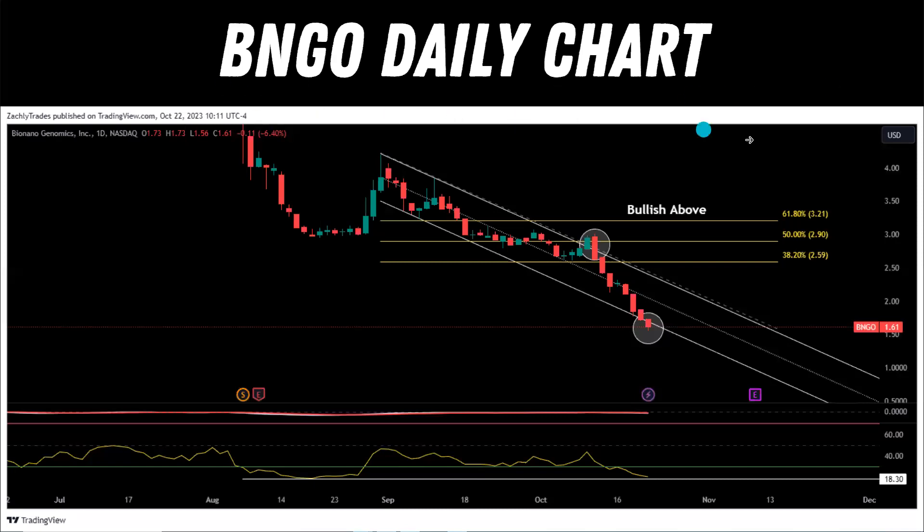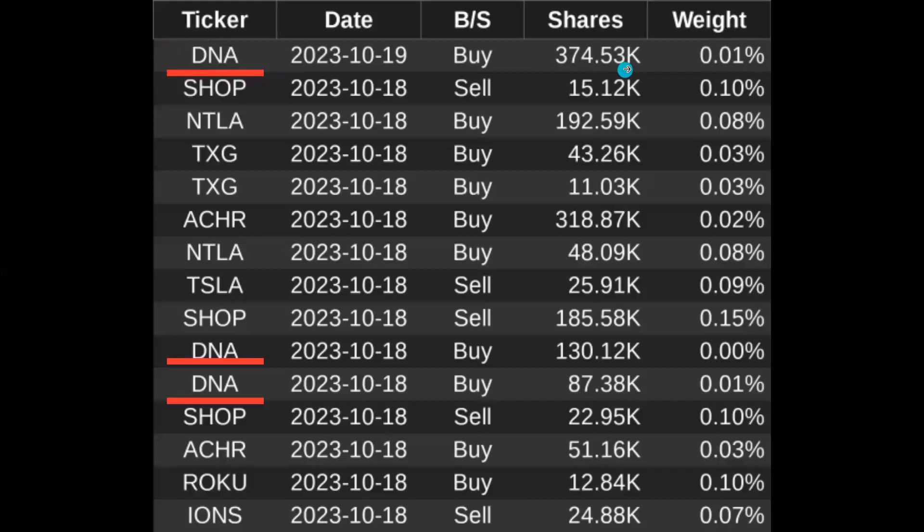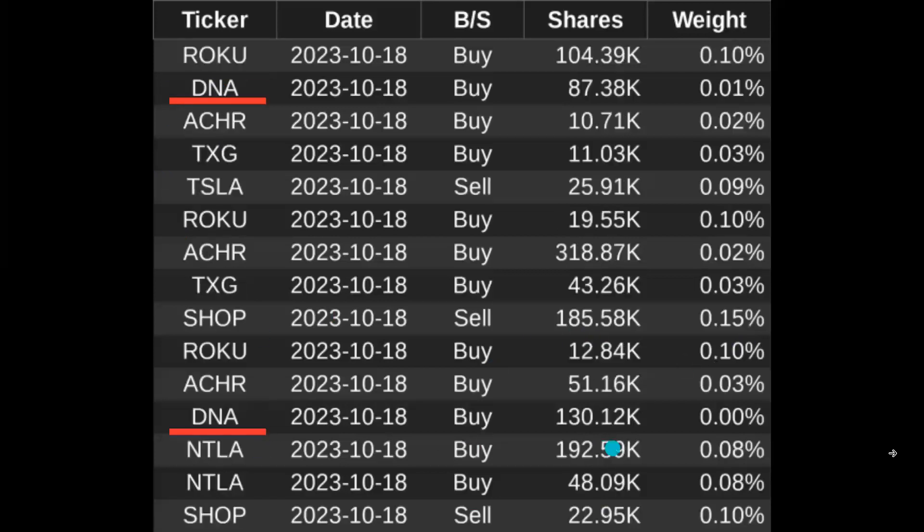Keep XBI on your watch list, keep BINGO on your watch list. As mentioned, Kathy Wood has been buying a large amount of DNA stock recently. I'm using this information from the Discord — one of the features there lets you look up what trades Kathy Wood is making. If you want to join the Discord and be part of the community, use the link in the description. It's just a couple dollars a week, it's officially launched now, and there are a lot of amazing resources in there including tracking stocks Kathy Wood is buying and selling.